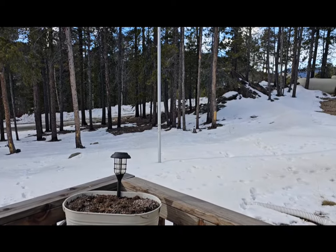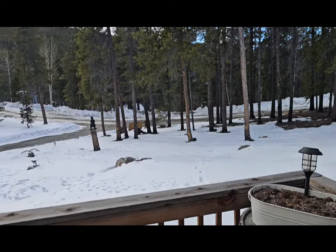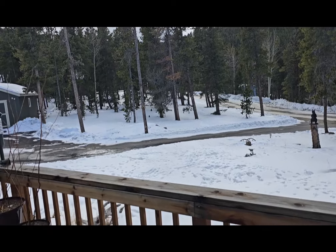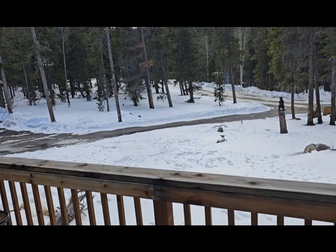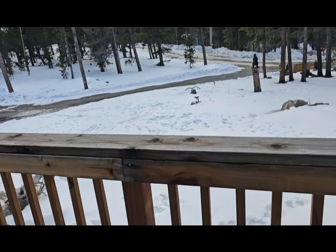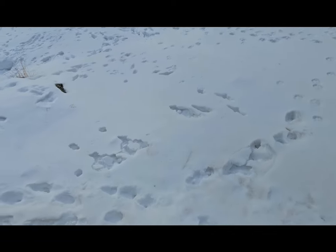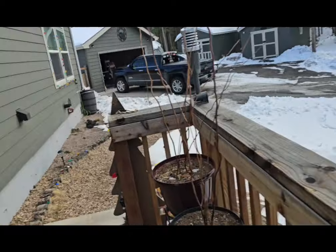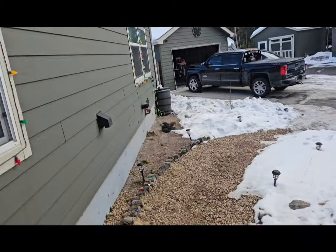Hey guys, welcome to 2024 on top of the mountain! Yes, we have a lot of snow and lots and lots of animal tracks in the snow.